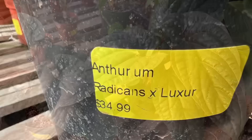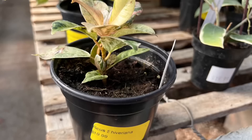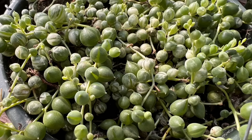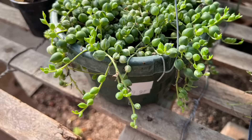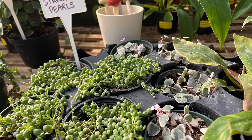This is a Ficus shivereana — look at those colors: pink, white, green — only $19.99. I think that's a great price for such a unique and beautiful ficus. They also had a variegated string of pearls in a nice full hanging basket for just $9.99 — not bad. And a beautiful variegated string of hearts that I love so much.